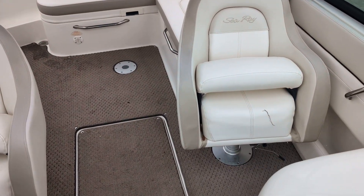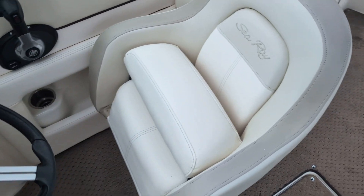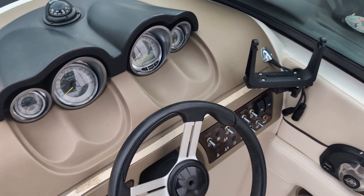Moving into the cockpit, you've got dual captain chairs with bolster seats. It does have the Raymarine chart plotter.